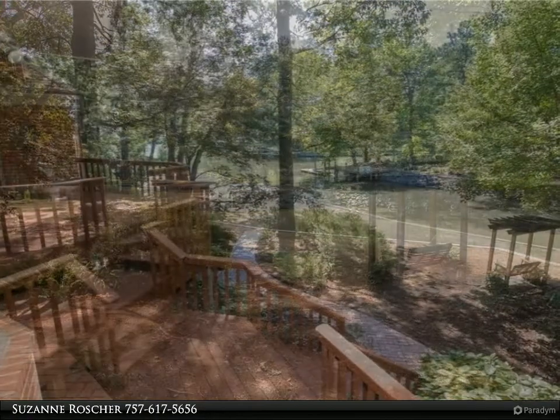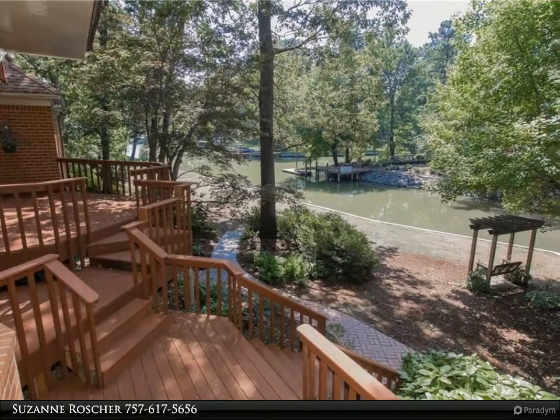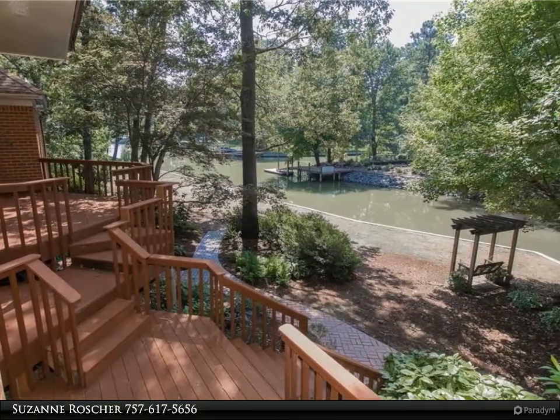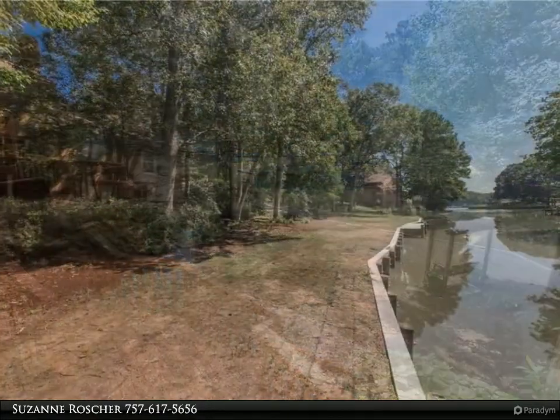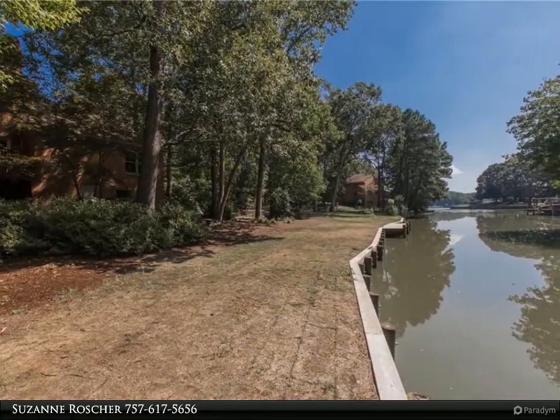Additional features include a side-load garage with storage area, large utility room, and screen porch. This home needs some updating, but could be a truly magnificent luxury home. This stately home offers lots of potential.